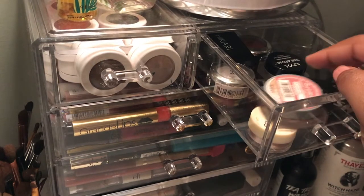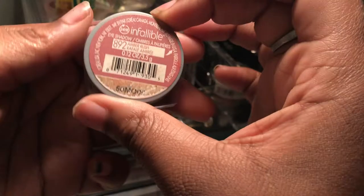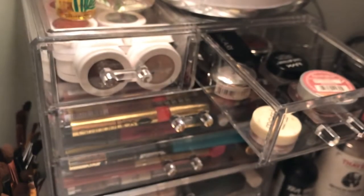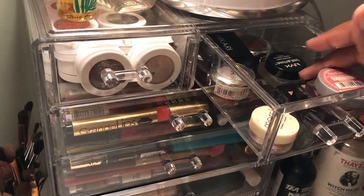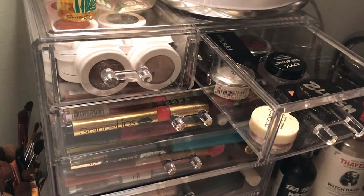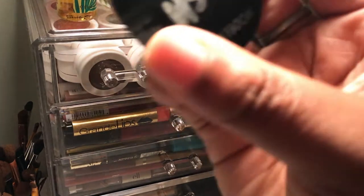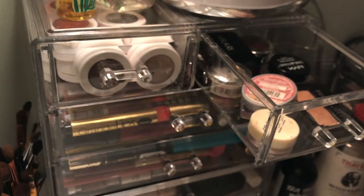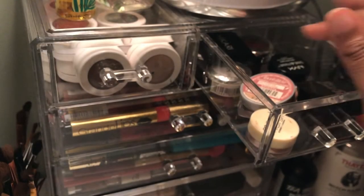In this drawer there are more random things — single shadow pots. I have this L'Oreal Infallible eyeshadow. I've had this since forever. I used to flip out over these when I first started getting into makeup because I thought they were so pigmented — they are pigmented, but now I know there are better things. I also have this random blush I got in an Ipsy last year, it's kind of glowy and really pretty.